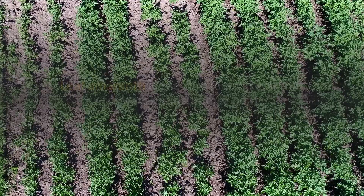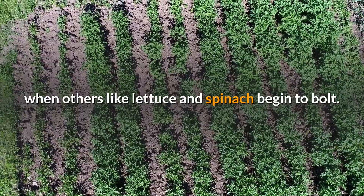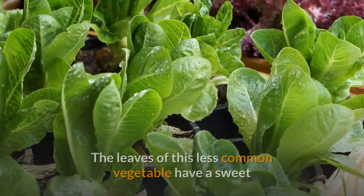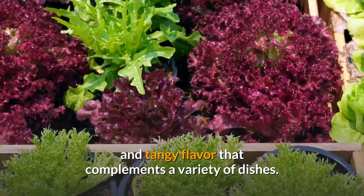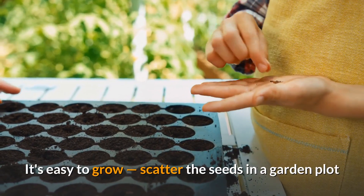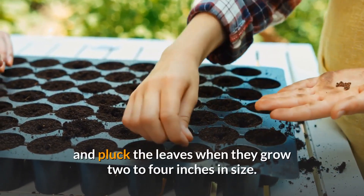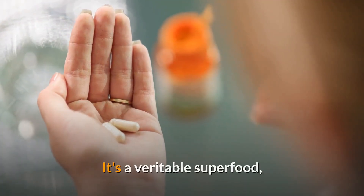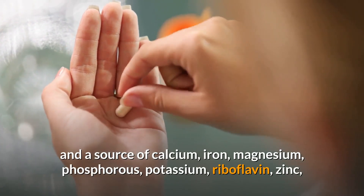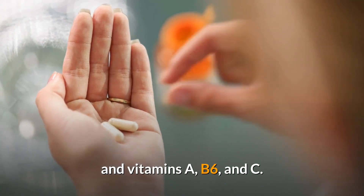8. Leaf Amaranth. Leaf amaranth is the rare leafy green that tolerates midsummer heat, when others like lettuce and spinach begin to bolt. The leaves have a sweet and tangy flavor that complements a variety of dishes. It's easy to grow — scatter the seeds in a garden plot or a container at least eight inches deep, and pluck the leaves when they grow two to four inches in size. It's a veritable superfood and a source of calcium, iron, magnesium, phosphorus, potassium, riboflavin, zinc, and vitamins A, B6, and C.